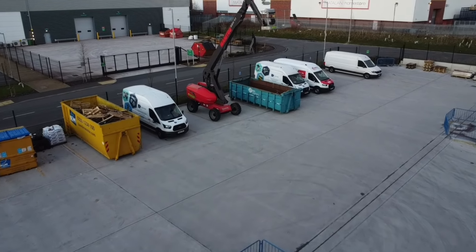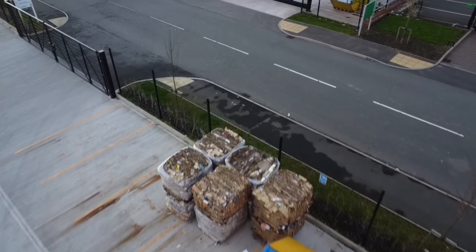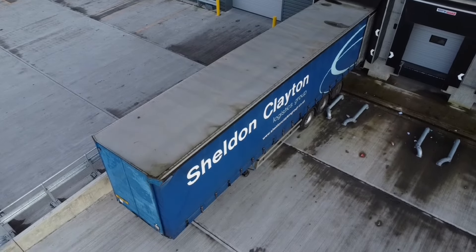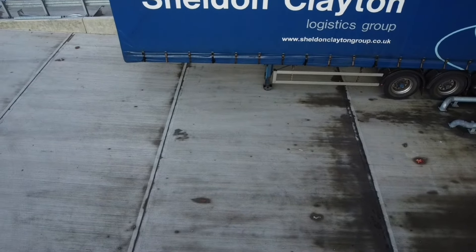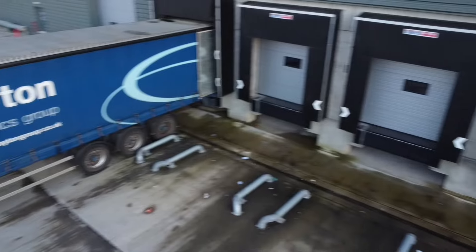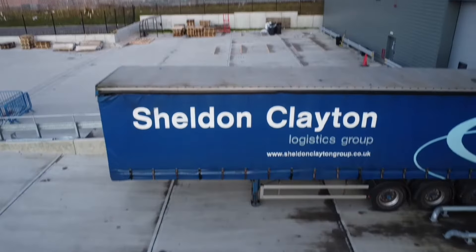What's in this other skip? Pallets - anyone need any pallets? Again there is a fire extinguisher behind there. I wonder if it's there because it's cardboard. Let's have a look at this - Sheldon Clayton wagon. And these are the bays - these must be their loading bays. Let's come a little bit further down. Sheldon Clayton logistics group. All the bays - there are only a few bays. It's not the biggest place in the world.